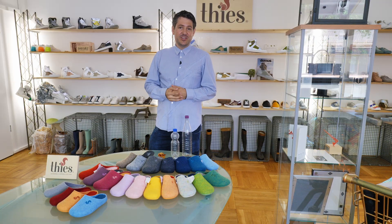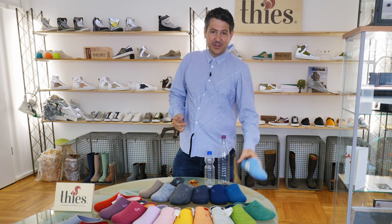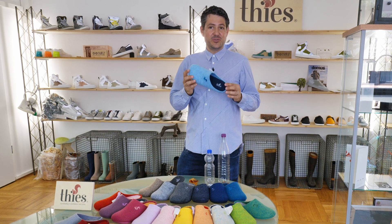My name is Sebastian and today I'm going to show you one of our all-time classics. As some of you might know, we produce home slippers already since 1856 as a family business. We decided a few years ago to reintroduce our slipper in a new version, which is vegan and made from PET bottles.